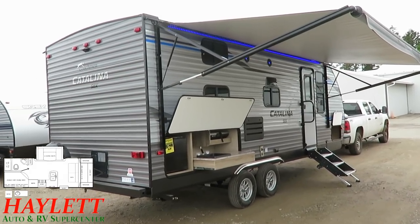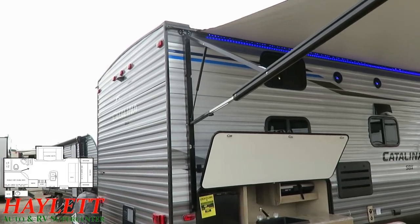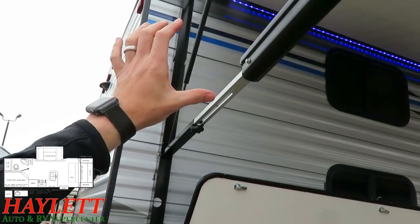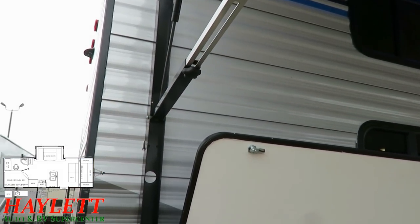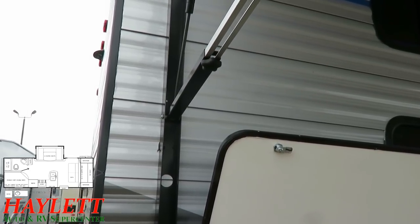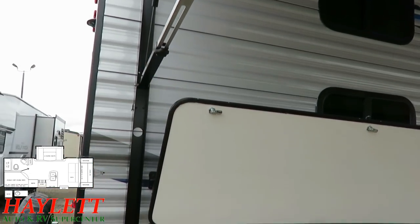We've got LED lights in the speakers and under the awning, which obviously has auto rain dump, but it also has a tilt and lock system. Basically, you just pull on this awning arm, it telescopes down, crank that little star nut right there a little bit, and you can tilt the awning.